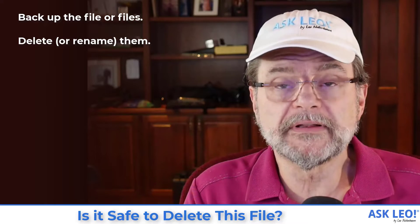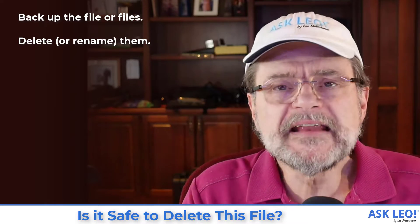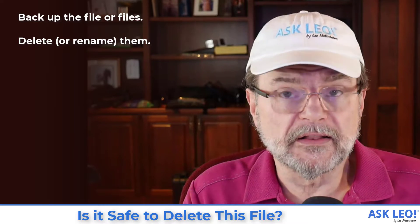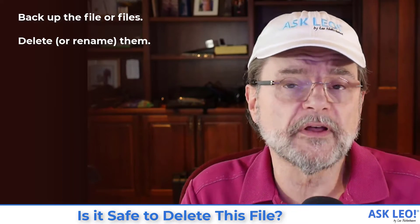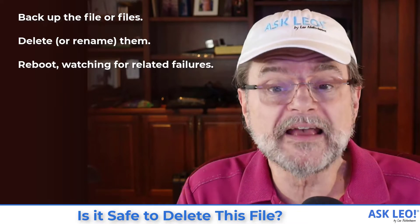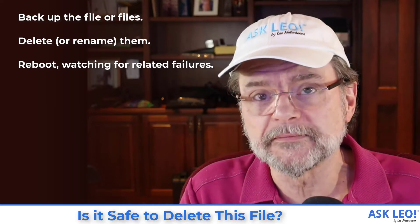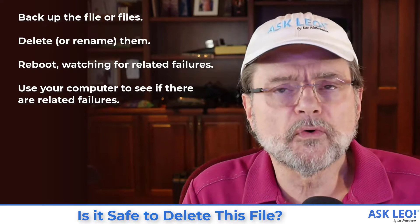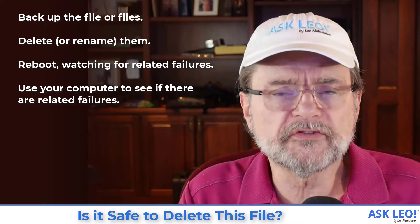Step two: delete them or rename them. I actually like renaming them, especially if it's a folder with a lot of files — just rename the folder. If you can rename it, great. If you can't, that tells you somebody's using those files right now. But if you can, my recommendation is to reboot and see if anything happens. Use your computer for a while and see if there are any failures related to the files you just renamed.